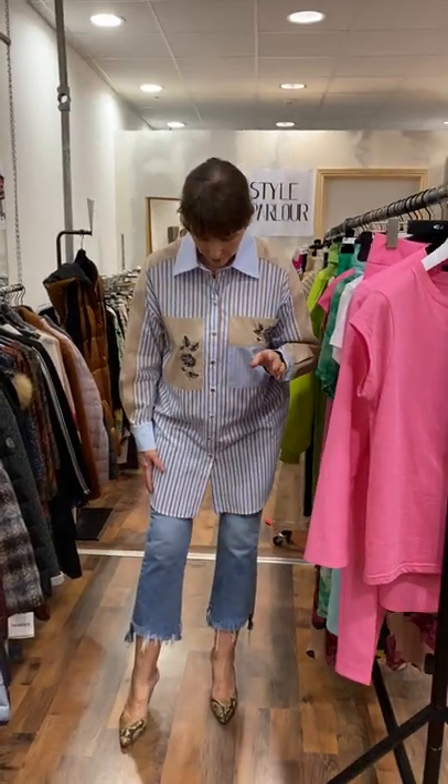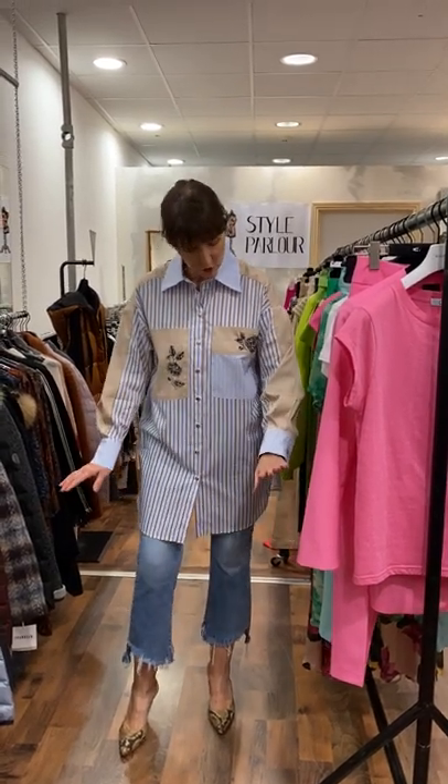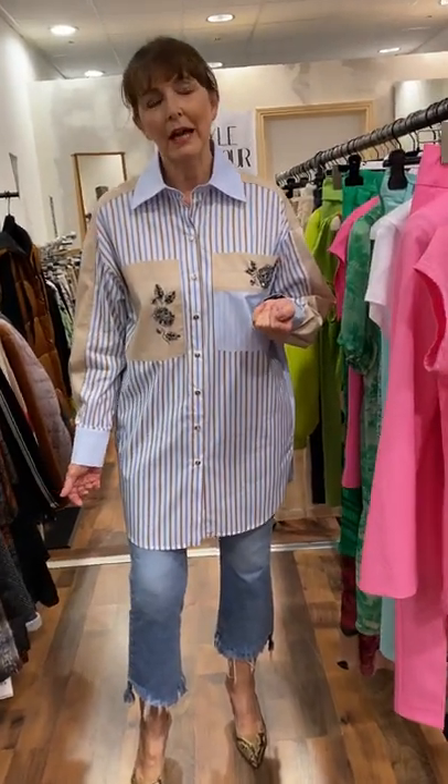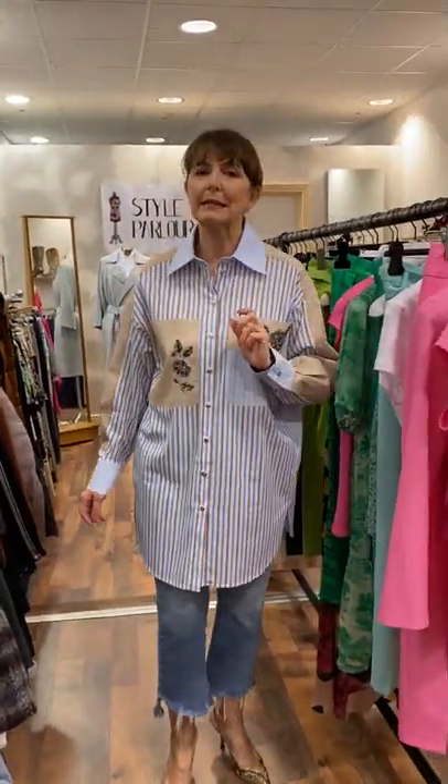Starting this evening with what I'm wearing myself — this is one of our new arrivals. It's Access, which is our Greek brand. You can see it's a pinstripe shirt in coffee and blue, and it has this beautiful applique on the pockets on the front. It's €119, it has a straight back, and I think it looks great with a pair of jeans — glamorous as well as being casual.